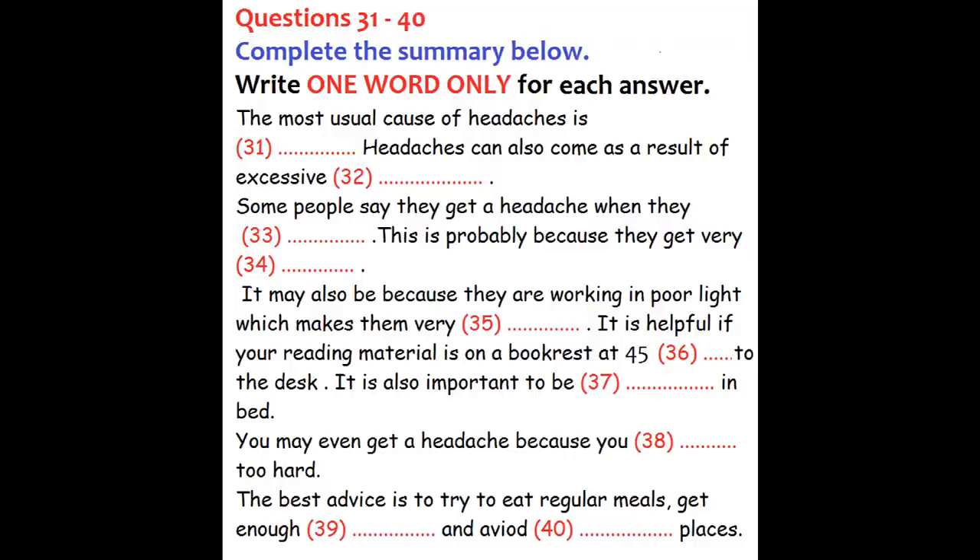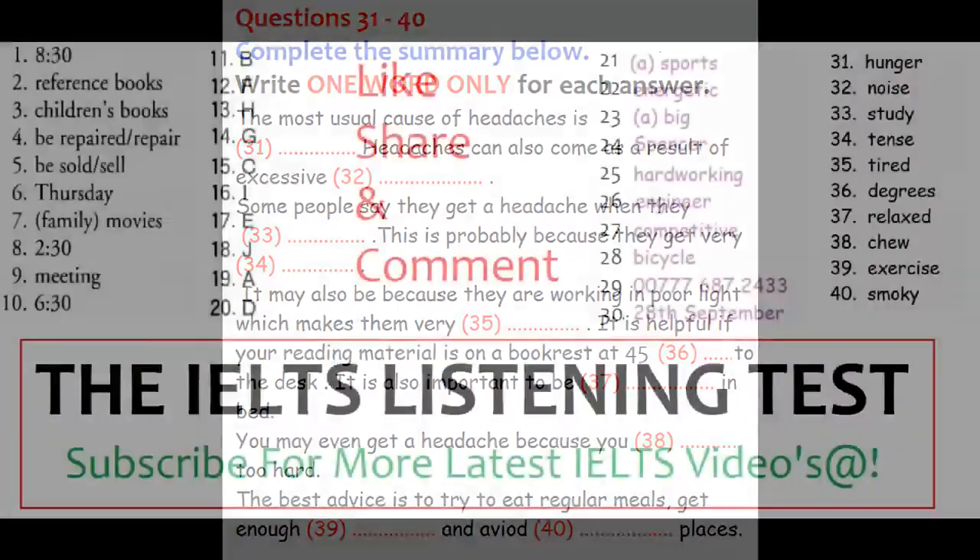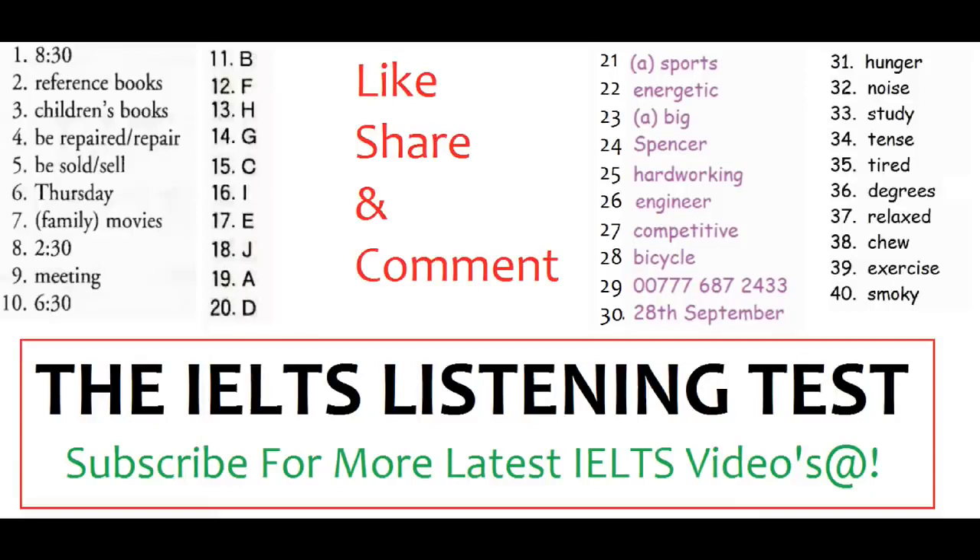That is the end of part four. You now have half a minute to check your answers. That is the end of the test. You now have 10 minutes to transfer your answers to your IELTS listening answer sheet.